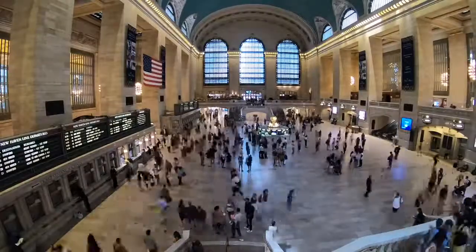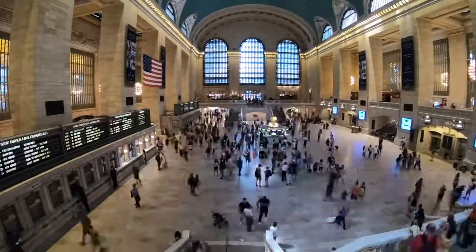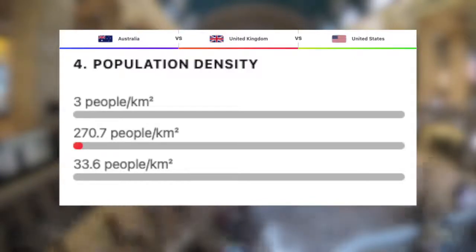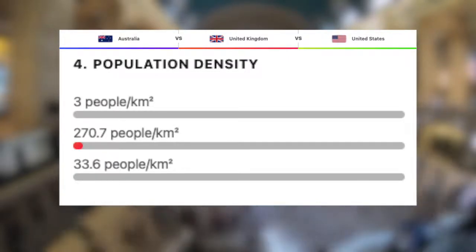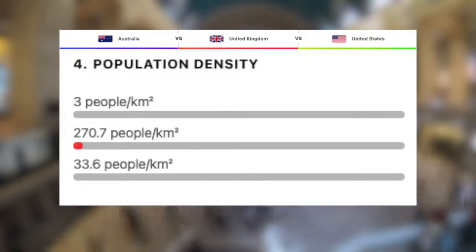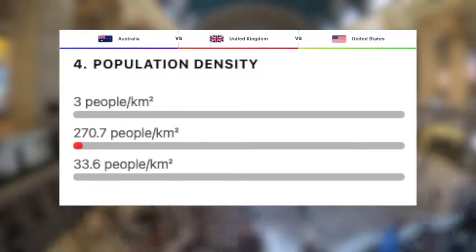Let's now take a look at the population densities of these three countries — this is where it gets interesting. With 271 people per kilometre squared, the UK is the most densely populated out of the three, to no surprise. Next we have the US with roughly 34 people per kilometre squared, which is crazy considering how densely populated cities like LA and New York City are. And then finally, a remarkable three people per kilometre squared, we have Australia.